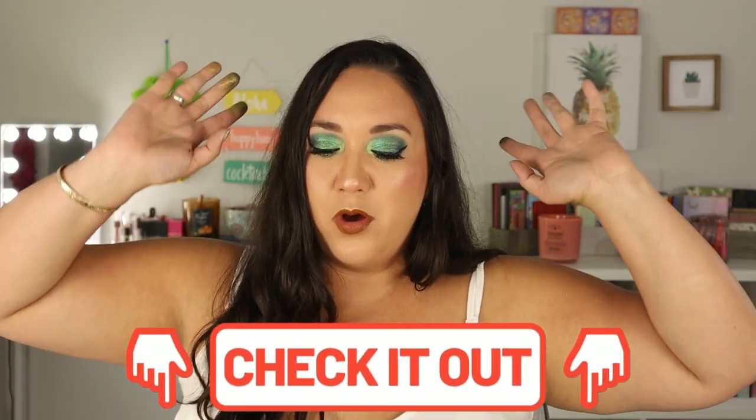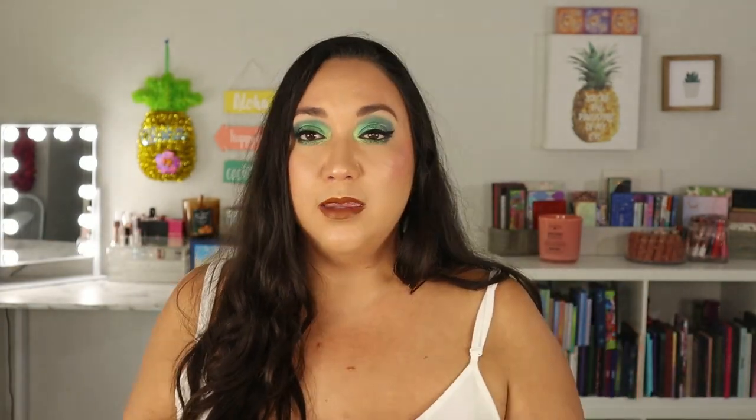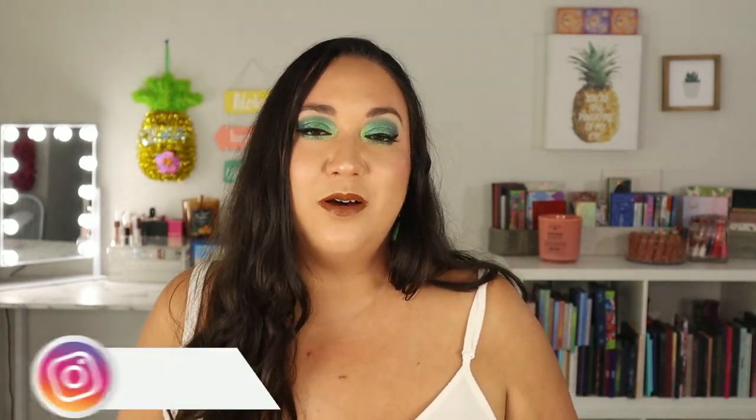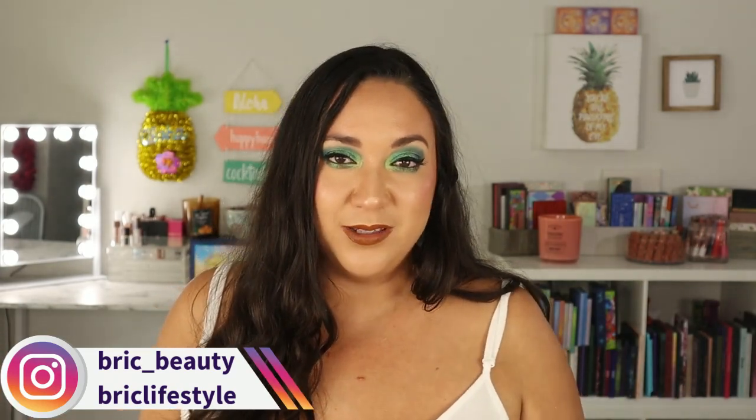Don't forget to check out the description below — I'll have all the palettes linked, related videos, the makeup I'm wearing, and my contact and social media. I'm on Instagram as 'breezy_lifestyle' and 'breezy_underscore_beauty.' Thank you so much for watching, for being here, and for supporting my channel. I hope you're all doing well and having a wonderful summer — sending you all so much light and love. Until next time, bye guys!